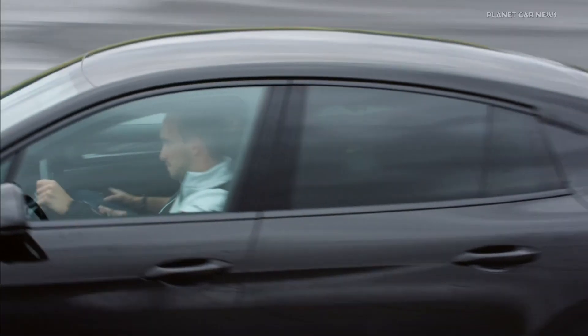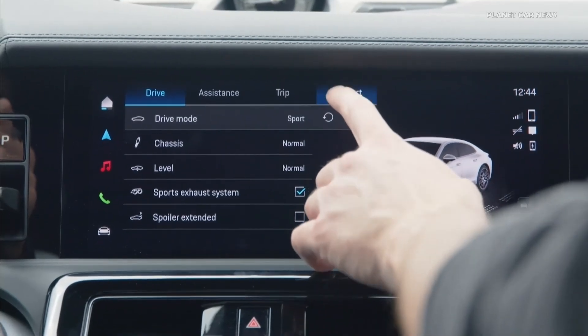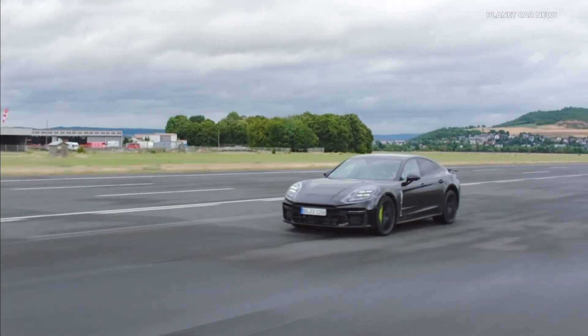Beyond the functions included in the Porsche Active Ride by default, further Porsche Ride functions can be activated — for example, active pitch control, which counteracts the forces on passengers.